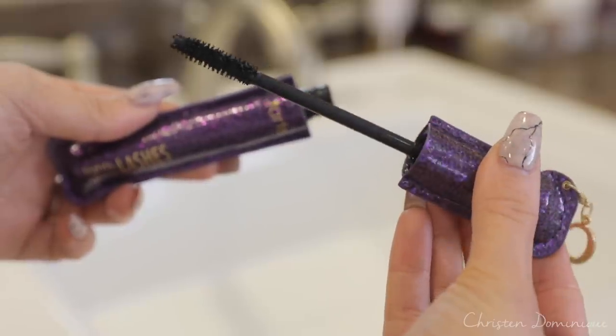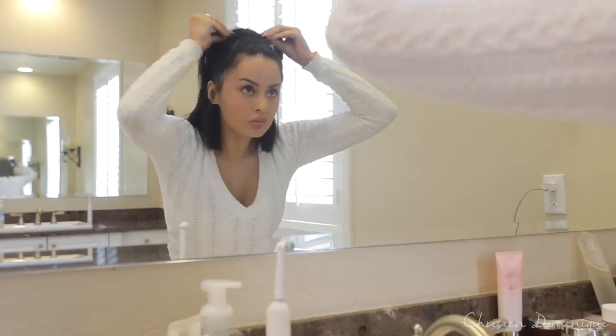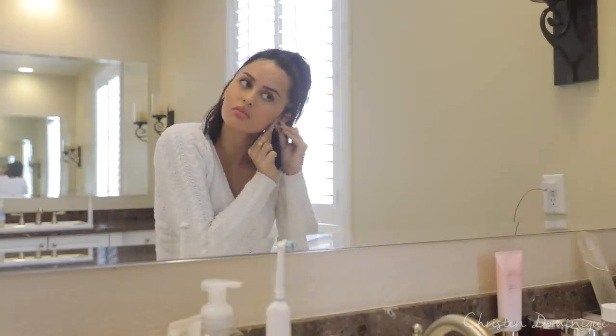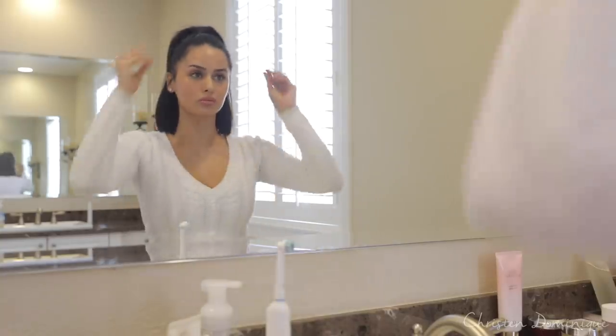For my mascara I'm using the Tarte Lights Camera Lashes — Tarte actually sent me this one with my initial on it, super cute! I use this one all the time. I also recently started wearing these cute studs every day no matter where I'm going, because I feel like it just dresses me up for the day. Even if I don't do too much, I feel ready for anything.